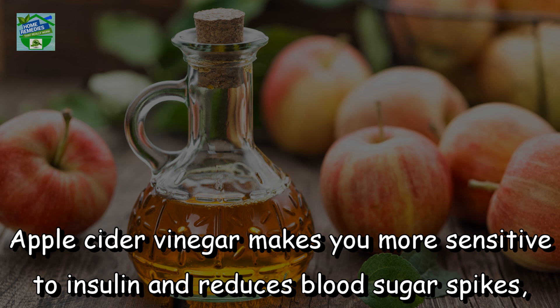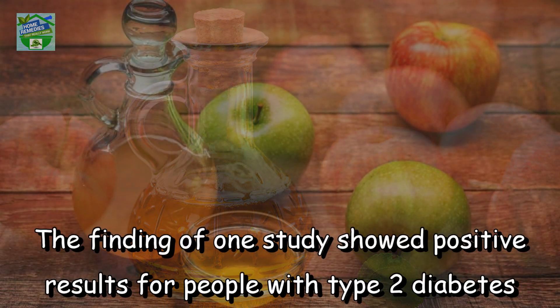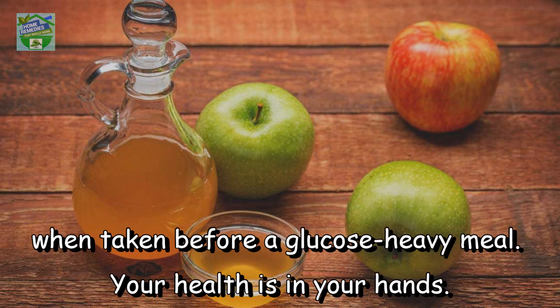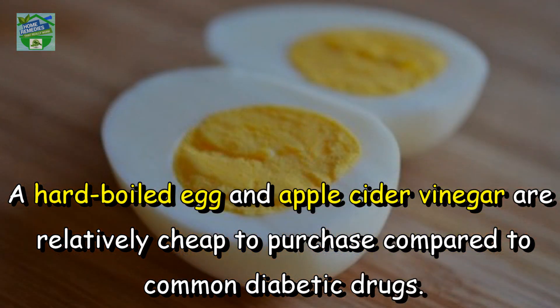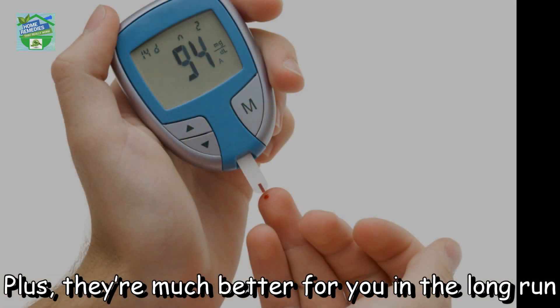Apple cider vinegar makes you more sensitive to insulin and reduces blood sugar spikes, particularly after eating starchy food. The findings of one study showed positive results for people with type 2 diabetes when taken before a glucose-heavy meal.